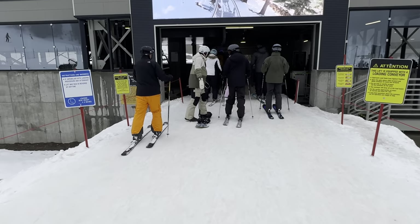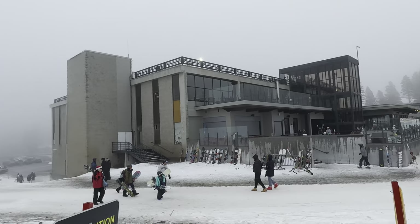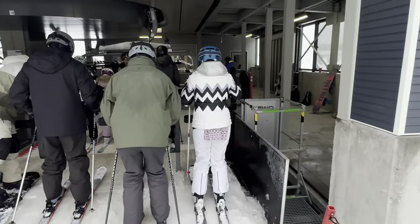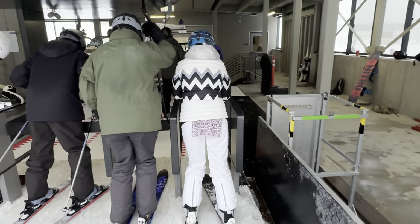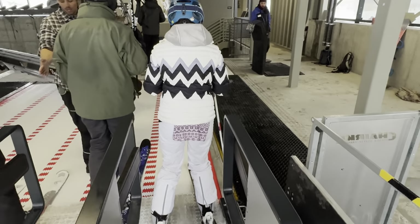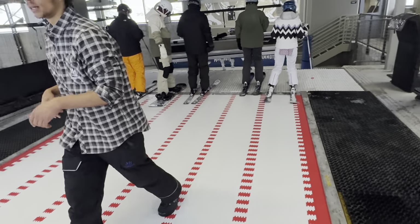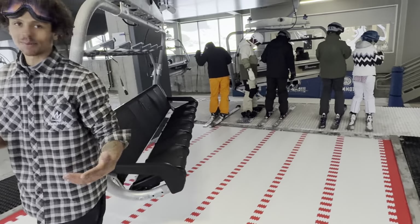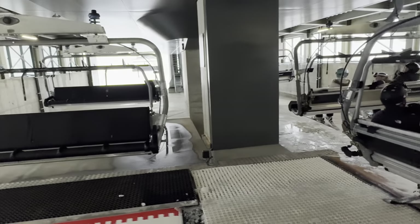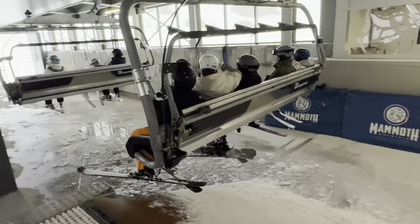Okay, so the loading here — you got to go up to the little gate and lean against it like this, and then you'll go on the conveyor belt. And there's the six-pack — here it is. Brand new. Oh, I'm by myself! How cool. I'll go in the middle.